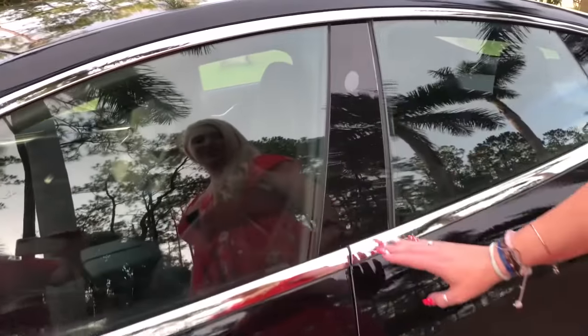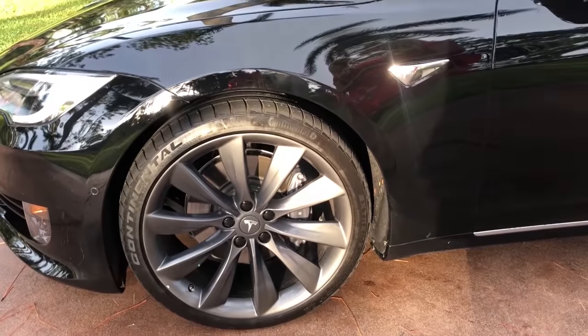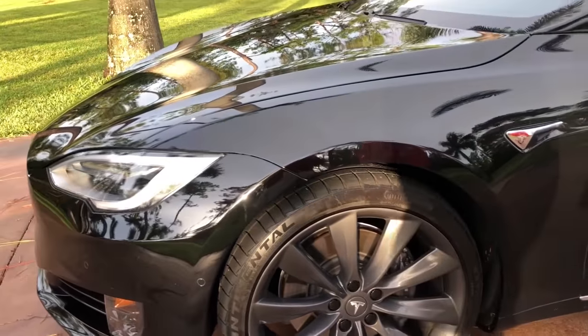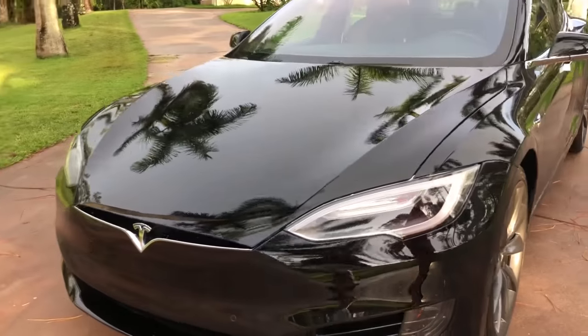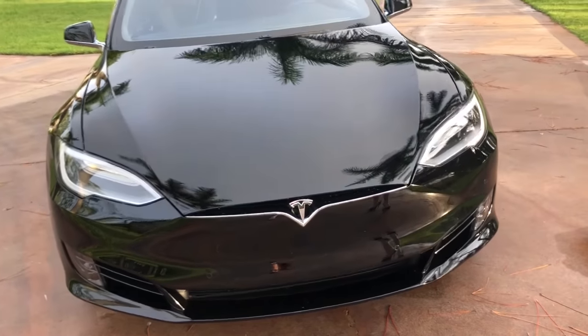Also you have cameras throughout this car — everywhere you look basically there are cameras. Here's a camera, there's a camera, on the front there's cameras. Here's your 21-inch upgraded wheels and these are gray. That is a $4,500 upgrade to this Tesla. Not only do you have all the cameras that would make you safe and comfortable, but you also have your parking sensors.